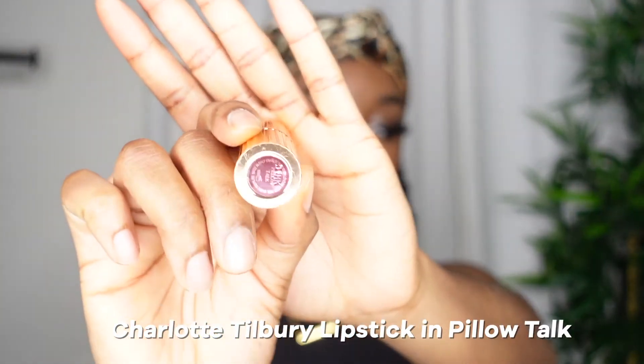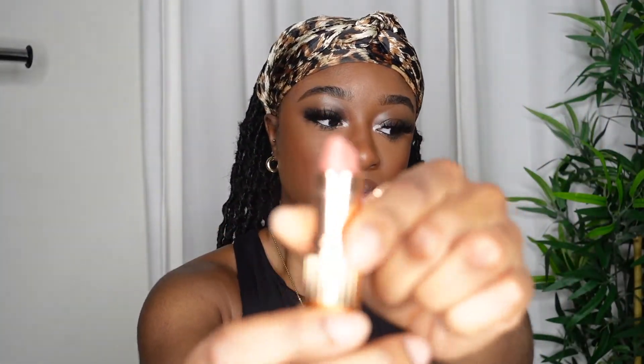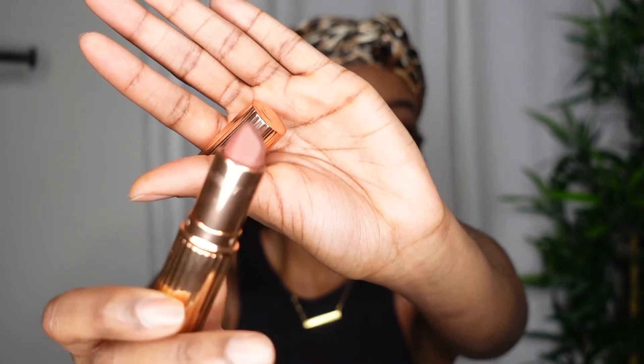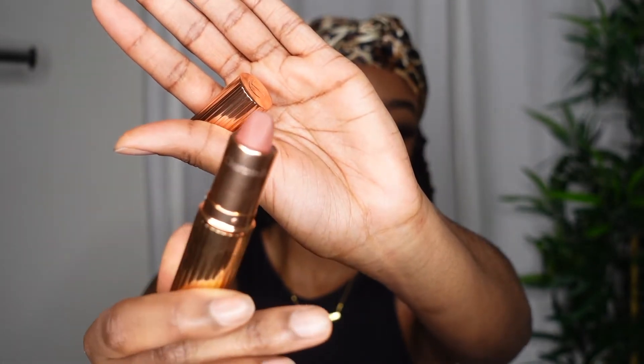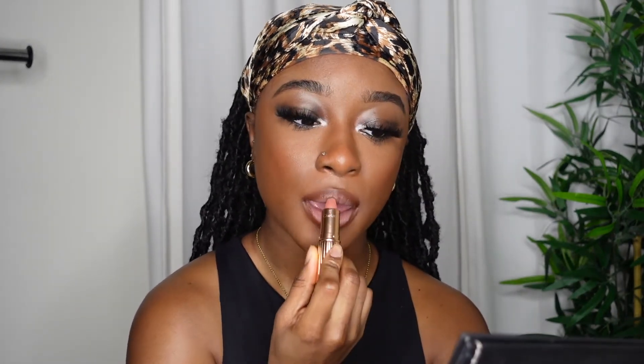Now I'm going to go ahead and use the Charlotte Tilbury lipstick in Pillow Talk. This is the best pink nude shade lipstick for me — I love using it so much. I like to put it in the center area just to give it an ombre look. This is literally my go-to lip combo: a brown lip liner and a nice pink nude, and then sometimes I top it off with gloss if I'm feeling juicy that day, or no gloss if I'm going for a matte look.